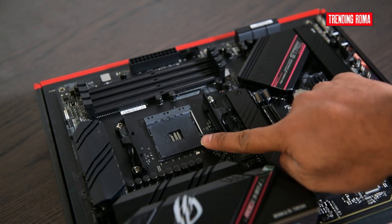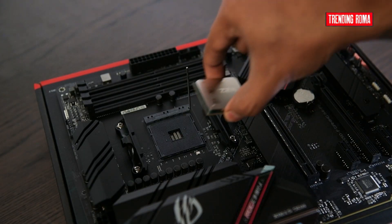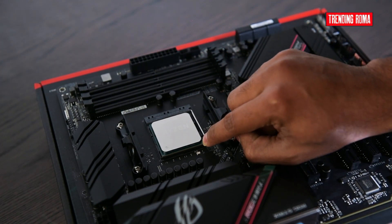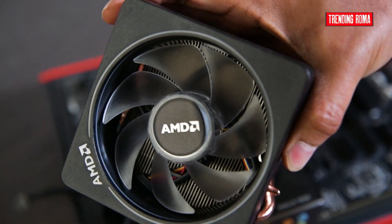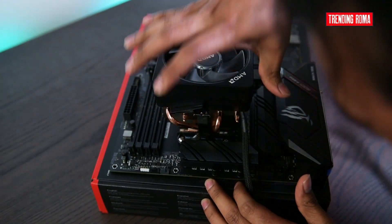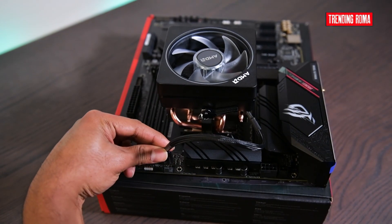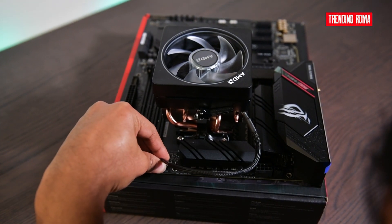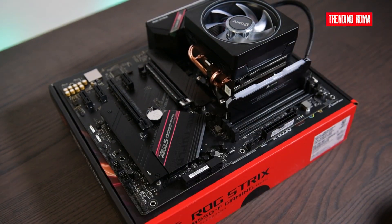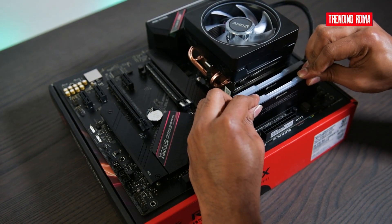Let's install the CPU first. Start by unlocking the CPU bar. We can place the CPU in the right direction — the arrows are marked on both the CPU and the motherboard. We will also plug the CPU cooler into the motherboard so it will keep our CPU sufficiently cool and allows us to get the best performance from the system. Memory is one of the most straightforward components to install. The clips at the end of the slot will make a satisfying click when it is fully inserted.